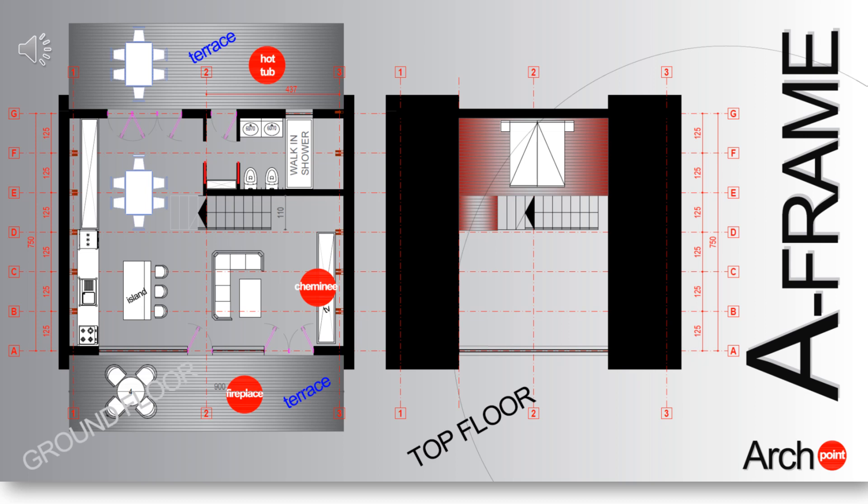This proposal aims at a functional interior-exterior communication, with a jacuzzi designed behind the A-frame, which communicates with a hall located near the bathroom. The hall benefits from a closet-type storage for towels, bathrobes, etc.